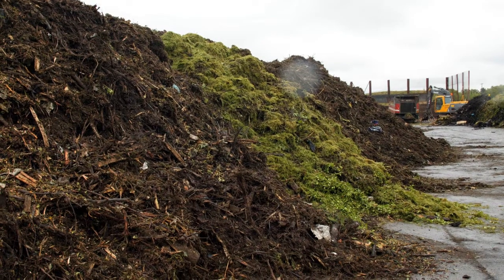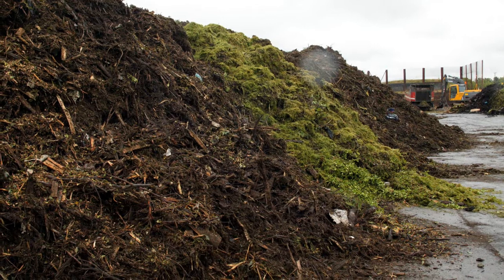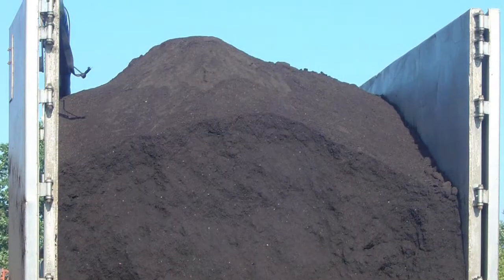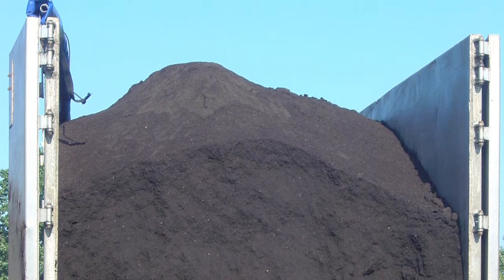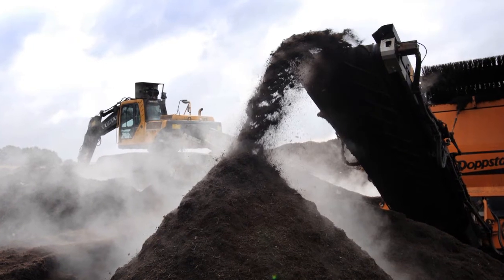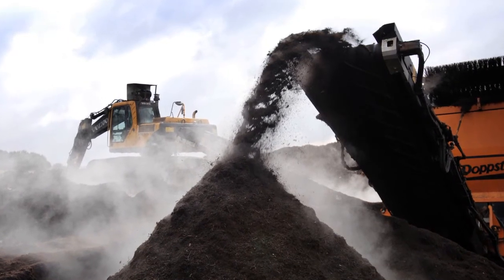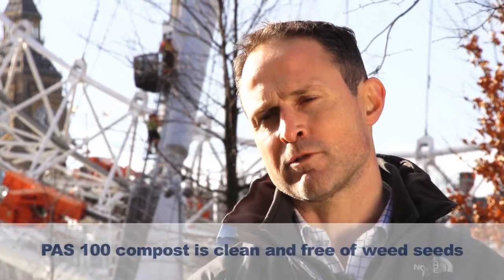PAS 100 grade green compost is effectively the same thing as you have in your garden compost bin, but done on a much larger commercial scale. The compost is usually screened to 10mm down and is predominantly organic-based with some mineral components. The composting process generates very high temperatures of up to about 70°C, which kills off many plant pathogens and diseases and eradicates weed seeds present in the green waste.